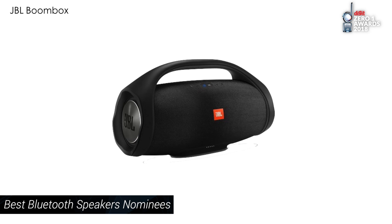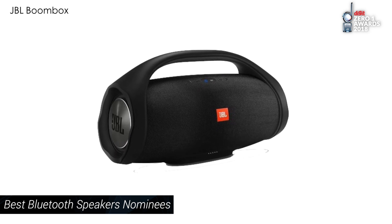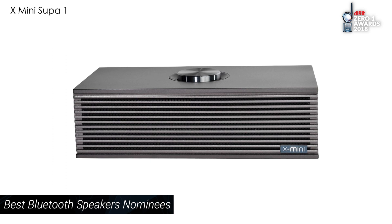JBL's Boombox looks almost exactly like one of the boomboxes from the retro years, and the X Mini Super looks a bit like an old radio. But all of these visual factors won't really matter when it comes to the Zero One Award — what will matter is audio performance, battery life, and other areas where these brands have laid significant and impressive claims.